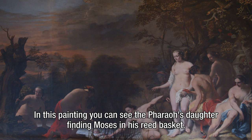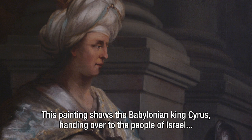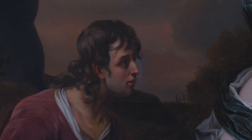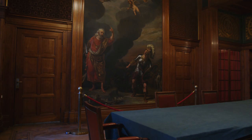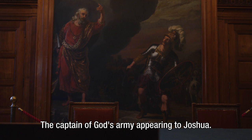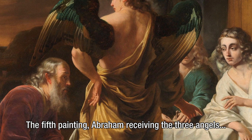The paintings show biblical scenes and one mythological narrative. In this painting you can see the Pharaoh's daughter finding Moses in his reed basket. This painting shows the Babylonian king Cyrus handing over to the people of Israel the treasure that had been looted from their temple of Jerusalem. And this painting shows the mythological narrative — we see Aeneas receiving a new set of armour from his mother, the goddess Venus. The fourth painting, located on the ground floor of the Peace Palace, shows the captain of God's army appearing to Joshua. The fifth painting, Abraham receiving the three angels, is in the collection of the Dutch Cultural Heritage Agency.